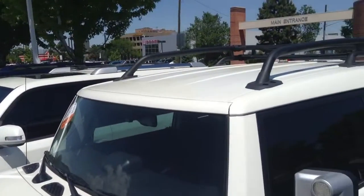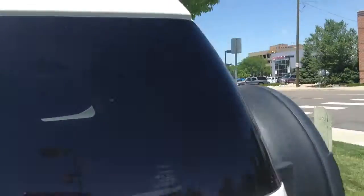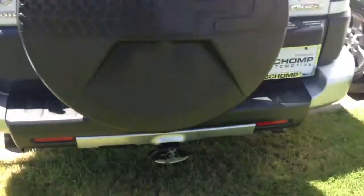You can see the rack on top here. It does not have the running boards. Window tint is included. It does have a hitch down on the bottom, so you can actually tow things.